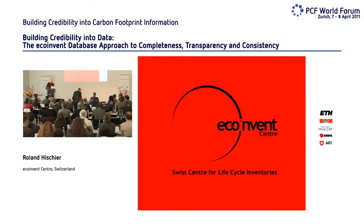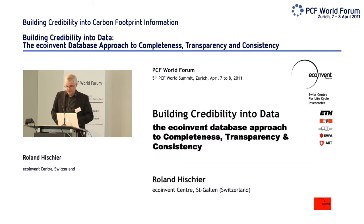Good morning. I would like to thank the organizers for the opportunity to speak here. I will show you how the data from EcoInvent can support your work in order to have completeness, transparency, and consistency within the results that you are calculating for your product carbon footprints.